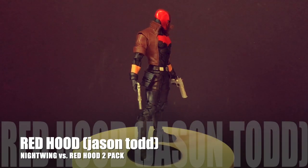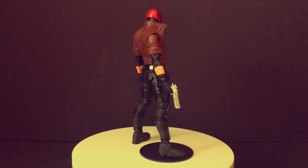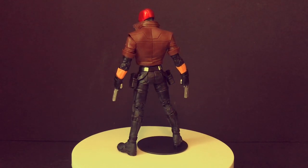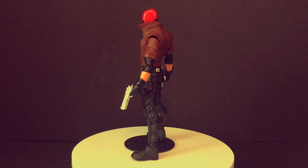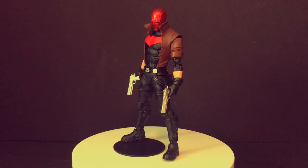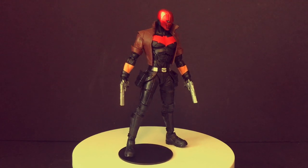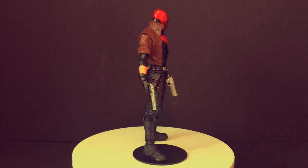All the fanboys and fangirls were screaming when they heard Red Hood was coming to DC Multiverse. This is part of a two-pack with a red version of Nightwing — not my favorite figure — but this Red Hood figure definitely deserves to be on this list. He has two removable guns, which is exactly what we wanted. The jacket, the look, everything about him is very stylistic. He stands well, poses well — he's a great Red Hood.